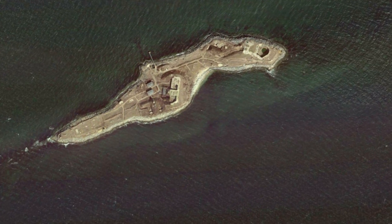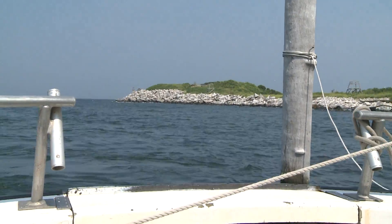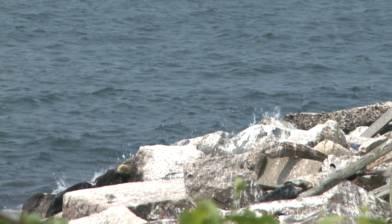Great Gull Island is a small 17-acre island located at the eastern end of Long Island Sound. It's seven miles from the mainland, so the island offers birds isolation, which is good.